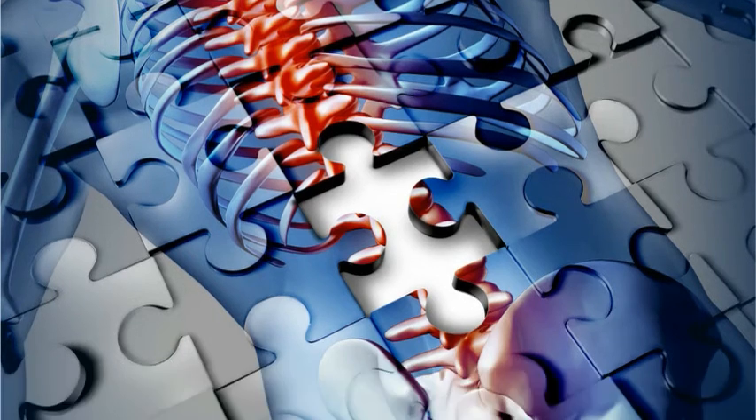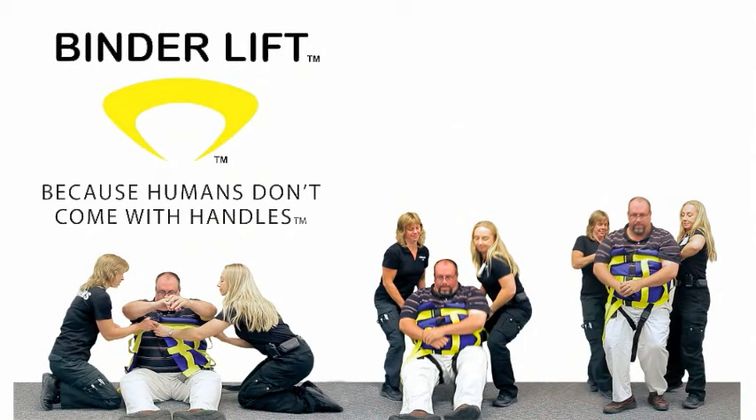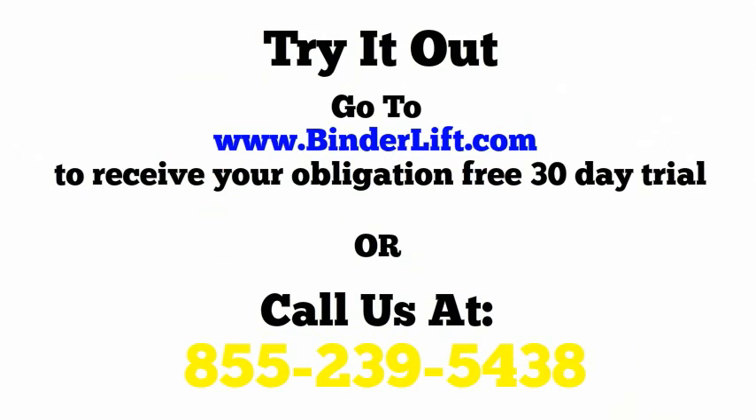When you have the right tool for the job, you can respond faster with less risk of injury for everyone. Save time, save money, save backs with Binda Lift. Experience the difference handles can make by trying a Binda Lift today for a no-obligation 30-day try. Contact us to learn more. Thanks for watching.